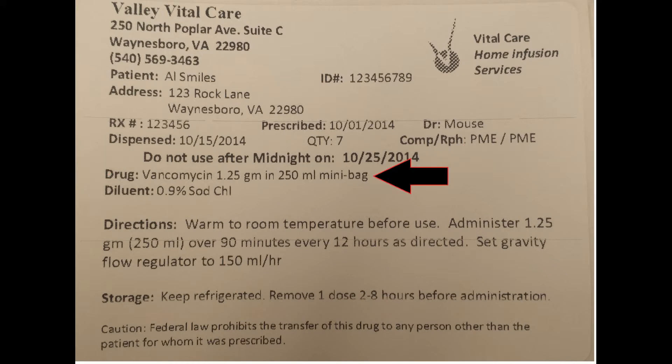Here is the name of your medicine the way it was supplied. Below is what we use to turn the drug into a liquid. Directions define when and how to properly take your medicine. Storage will show where to keep the medicine and also discusses when to remove it prior to administration.